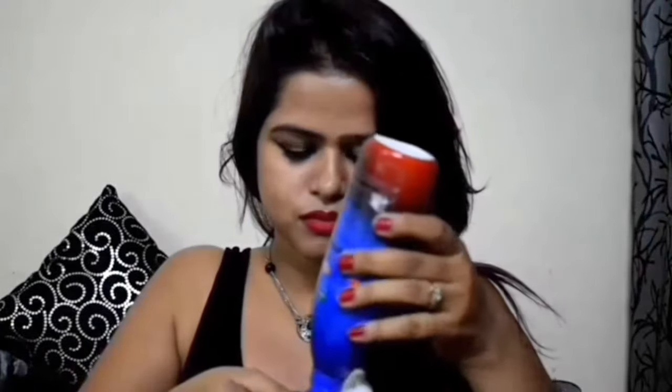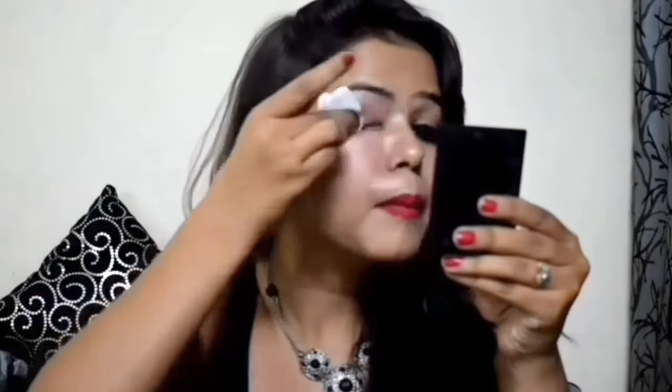Hack number two is using coconut oil as a makeup remover. All you have to do is take a few drops of coconut oil onto a tissue or a cotton ball and gently wipe away all the makeup. It also removes waterproof makeup, so it works like magic.